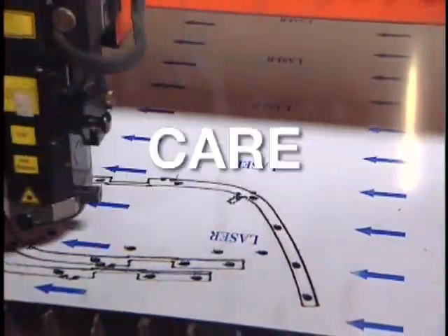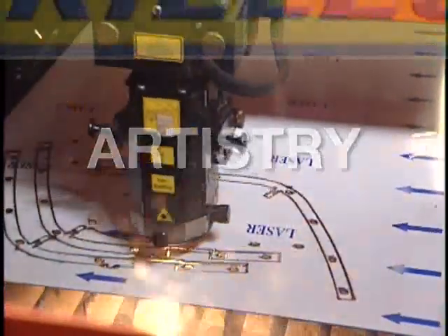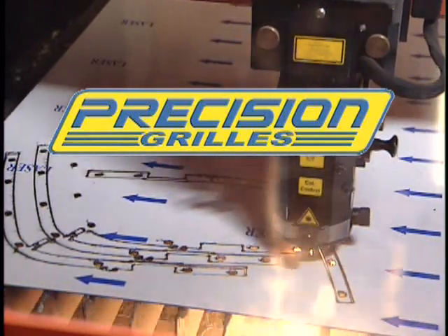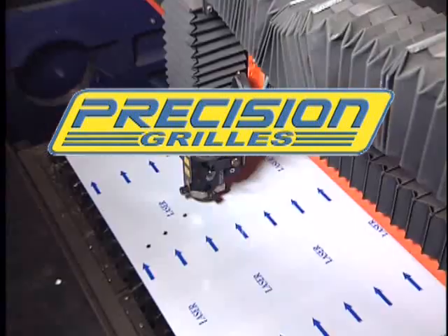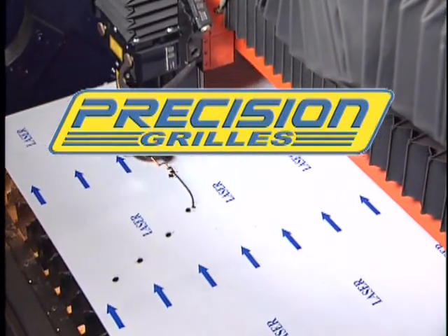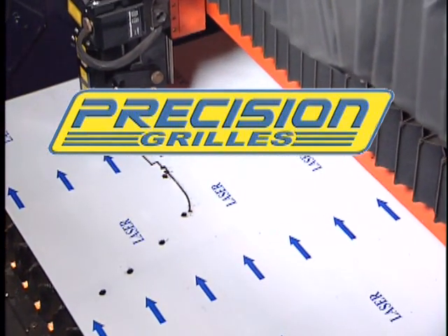Attention. Care. Artistry. Precision. The hallmarks of quality. The standards of perfection. In the automotive aftermarket, one company has consistently sought and reached the highest levels of distinction.